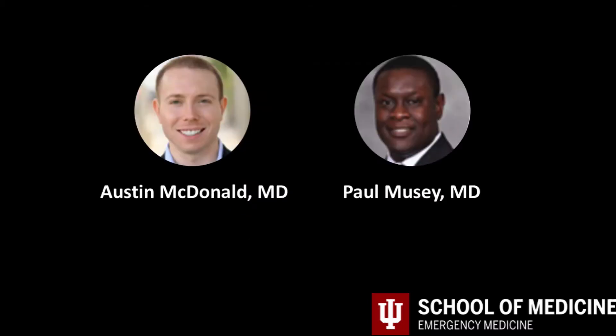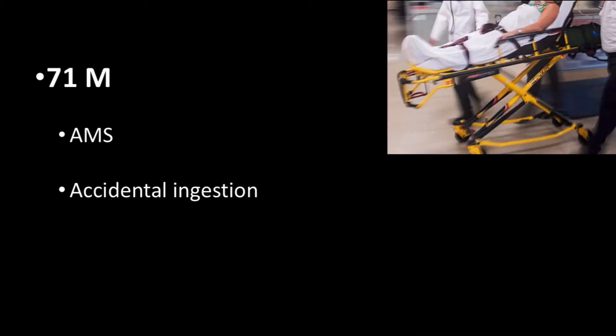This case was seen by resident Dr. Austin McDonald and attending Dr. Paul Musay. They were working when a 71-year-old male was transported to the hospital by medic after his wife called 911. She was concerned because the patient was not acting himself and appeared more altered with a decreased level of consciousness. Before this occurred, she reported that he accidentally took an extra dose of his blood pressure medication — it appeared he double-dosed his beta blocker.